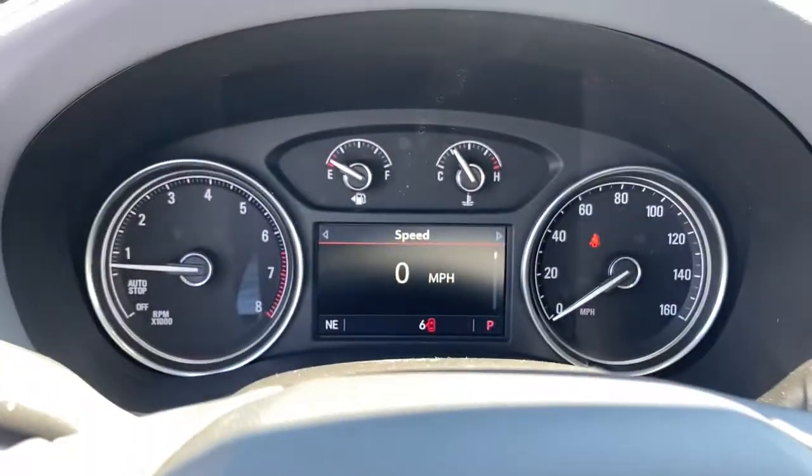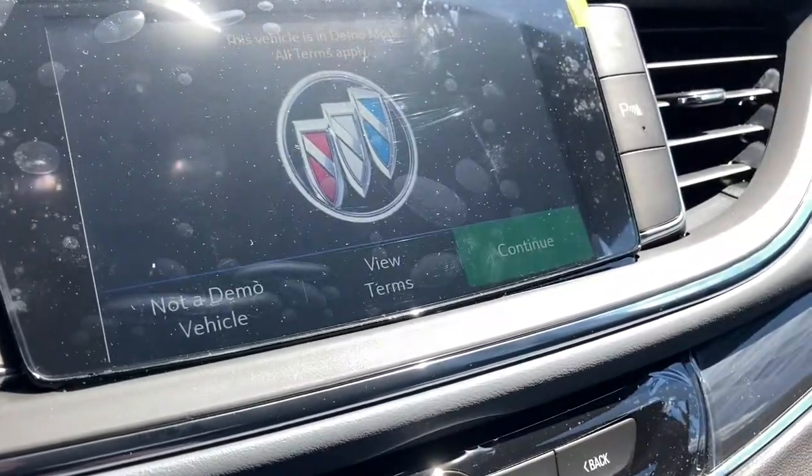Spacious and powerful — that's the Enclave. Take it for a drive to experience excellence.